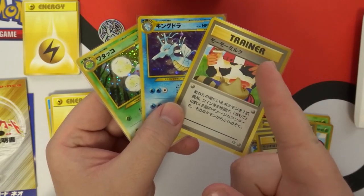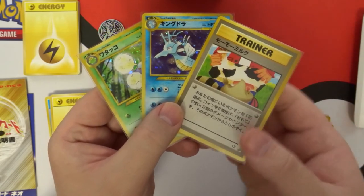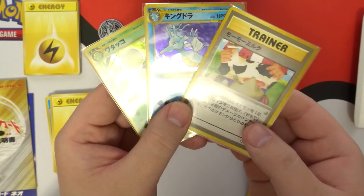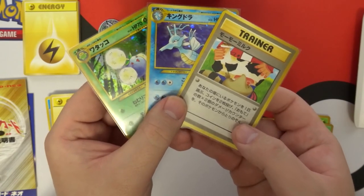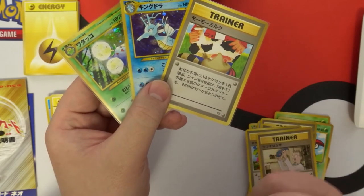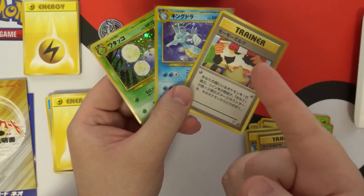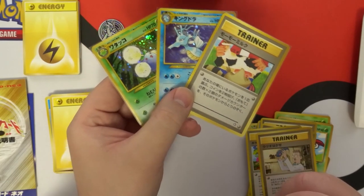Thank you guys so much for being here and watching me open this. I couldn't ask for better pulls, really — I'm 100% happy with all of this. If you enjoyed the video, smash that like button. If you're new, subscribe and check out another video, and hit the little bell button so you can get notifications when more videos go up.